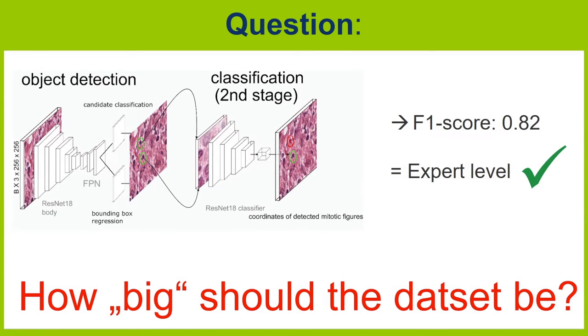However, while creating our data set we often wondered how big does our data set actually need to be in order to reach such an accuracy. So once we finished creating our data set, we tested this question.